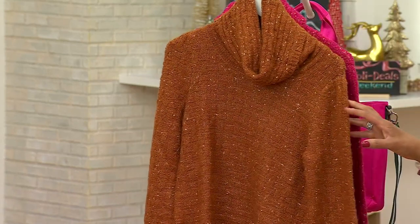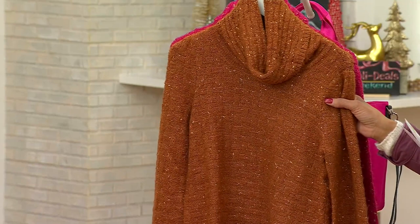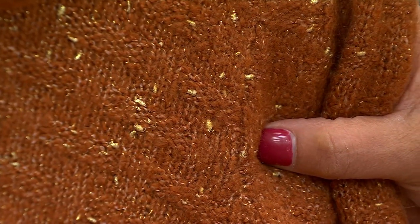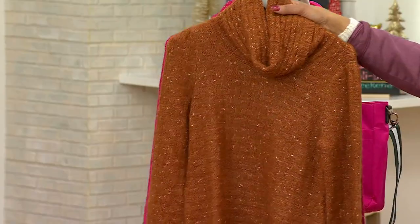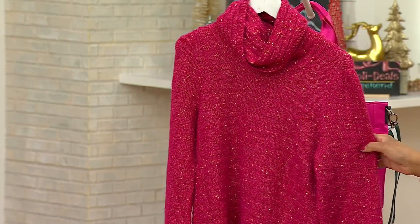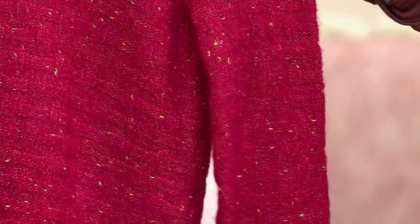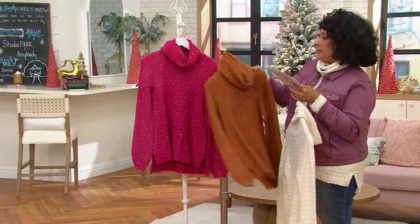Then we have it in Mocha — I'd describe it as almost a cinnamon with a little brown undertone. Very autumnal, but it also has that gold tone with little specks of gold lurex thread that just adds a special touch. The final color is called Rich Berry, and I like that it has a little more pink to it, because berry tones often are very plum and blue-based — but this one is warmer, and that's what Rebecca is wearing.